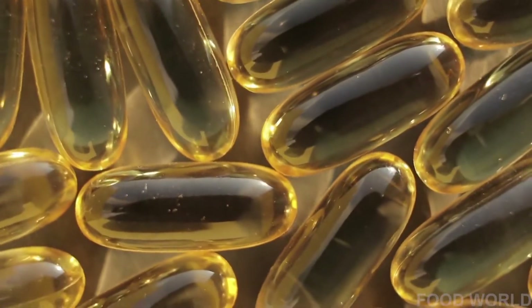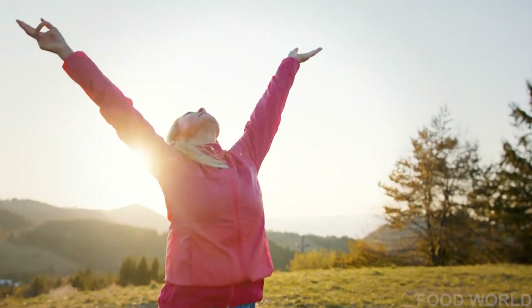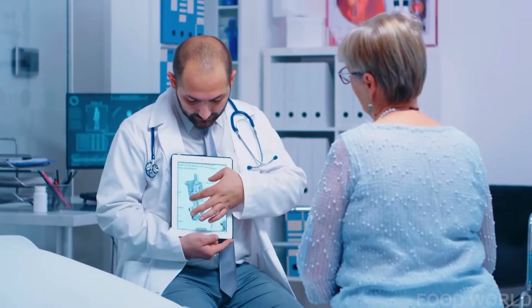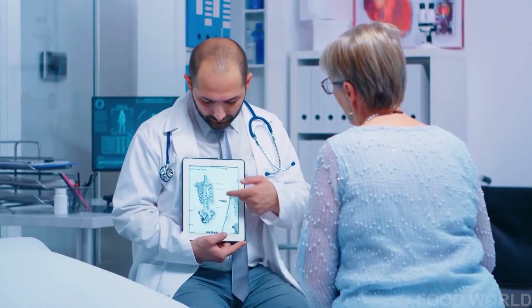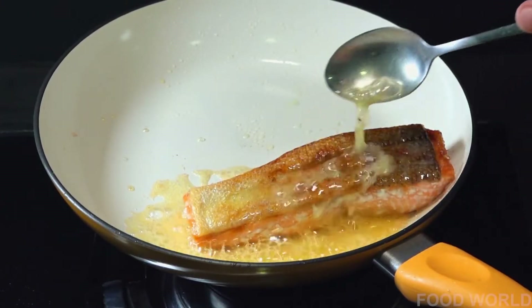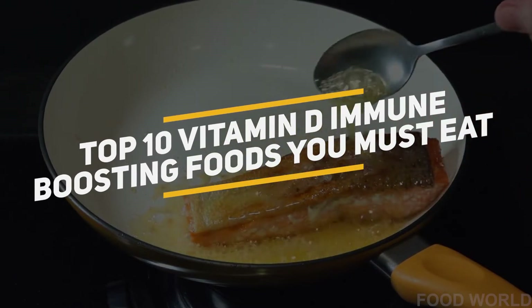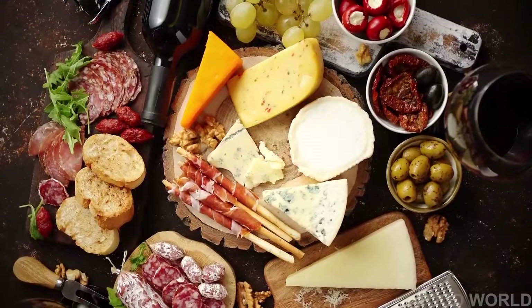Vitamin D helps regulate the amount of calcium and phosphate in the body. These nutrients are needed to keep bones, teeth, and muscles healthy. So if you don't want rickety bones, then you better eat these foods we've made a list of. Hello, and welcome back to the channel. Today, we will be bringing you the top 10 vitamin D immune-boosting foods you must eat. So without further ado, let's get right into it.